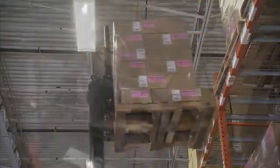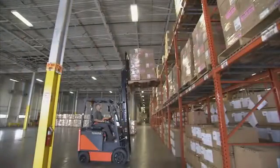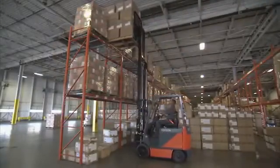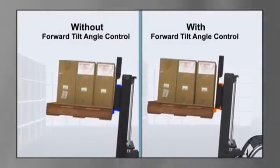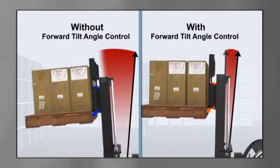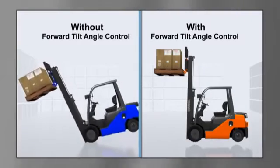Spilled loads and forward tip overs may occur by fully tilting forward at high heights. Rearward tip overs can occur during full speed back tilting with a load at high heights. Toyota's forward tilt angle control senses load weight and mast height, then automatically overrides the operator's manual control and limits forward tilt to decrease the chance of spilling a load or tipping the lift truck forward.